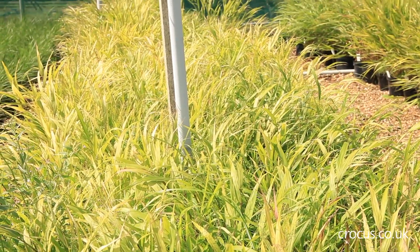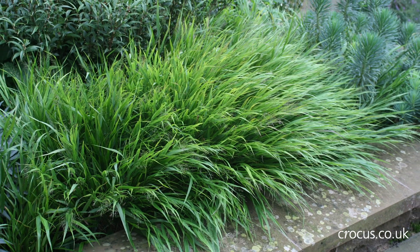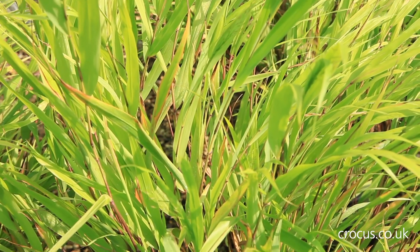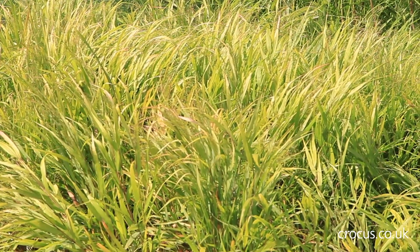They also look great when used to line the edges of a path because their foliage just really softens those hard lines, or you can use them to great effect as well to do the same thing at the front of the border.